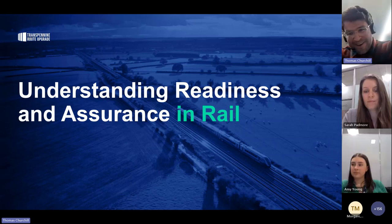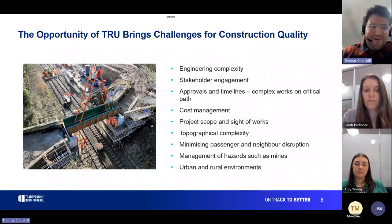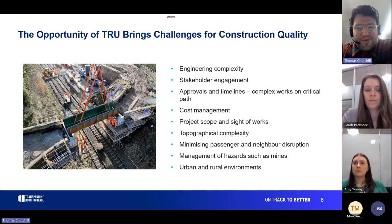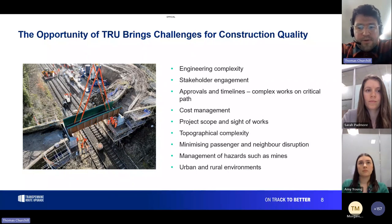Jumping to the meat of the slides — the first section is titled 'Understanding Readiness and Assurance of Rail.' I want to put it in the context of the Trans-Pennine Route Upgrade because it's a tricky, large transport infrastructure project. It's both rural and urban, and we're doing it as an alliance with Network Rail, which has its pros and cons. It's a massive project, diverse in ground profiles, communities, and ages of infrastructure.